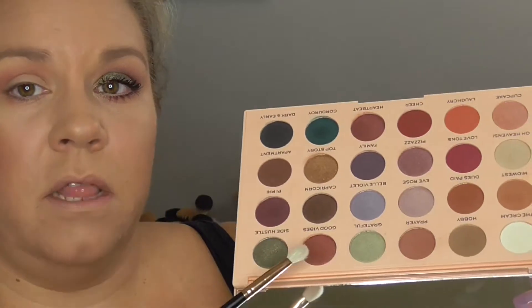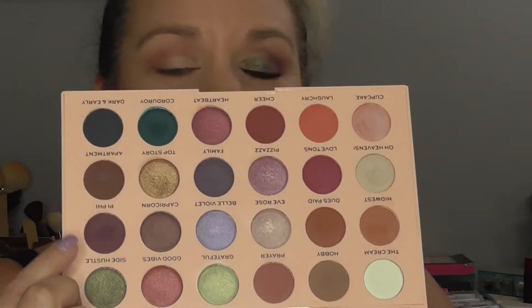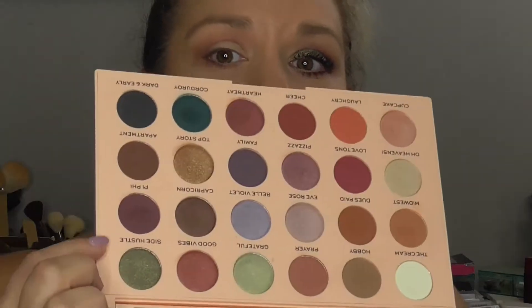We're going to take this Morphe R39 brush, go back into Prayer, and put it under the lower lash line. Next we're going in with the color called Pie Pie — it is like a deep purple, burgundy-ish wine color.